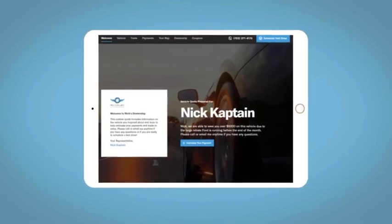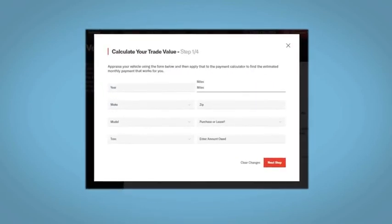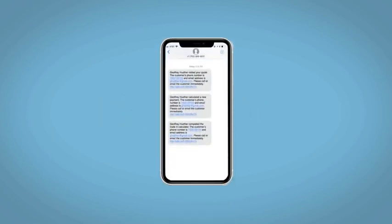All incentives and rebates will be right at your fingertips, along with the ability to value your trade and learn about your potential salesperson. Do this all from your home at your pace and your way. Fill out the Request More Info form, and we will text and email your very own personalized eQuote today.